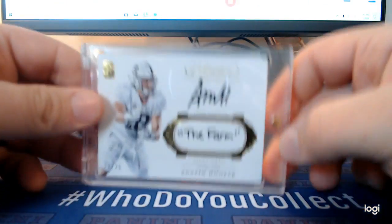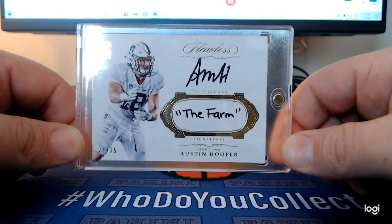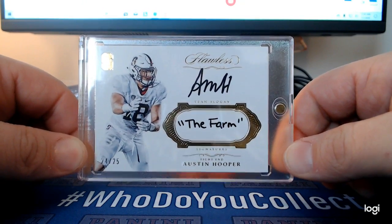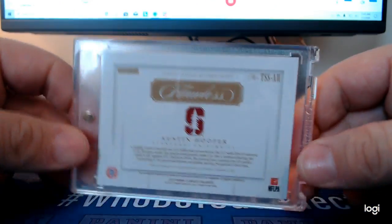This is a Flawless Austin Hooper in his college uni, but I just love the form — how he puts that on there, that's pretty awesome. He's going to be a free agent this offseason and he's going to get a lot of money. Hopefully he stays with the Falcons.